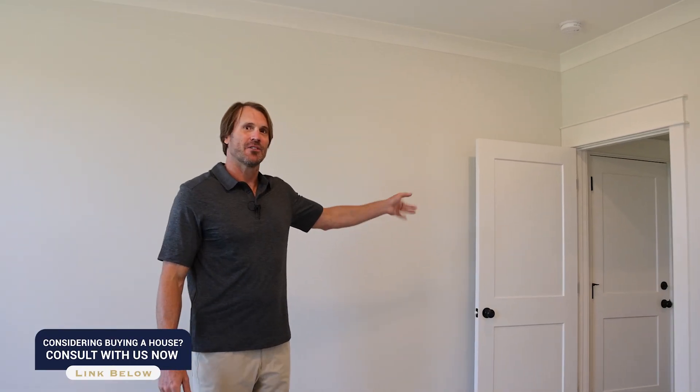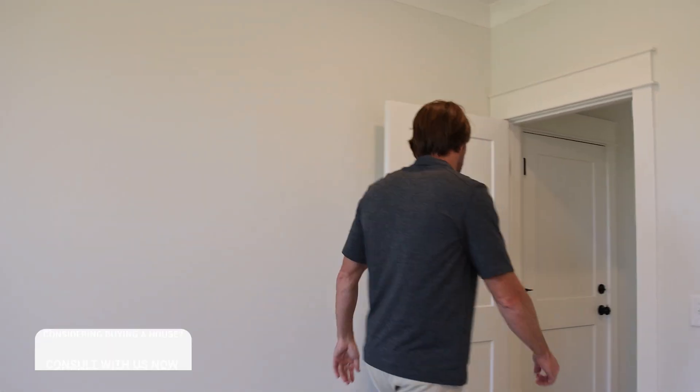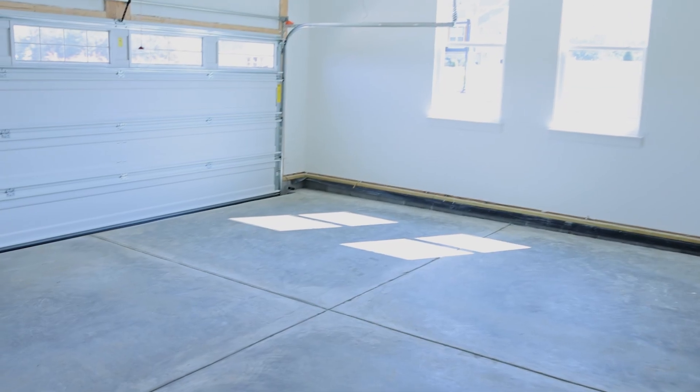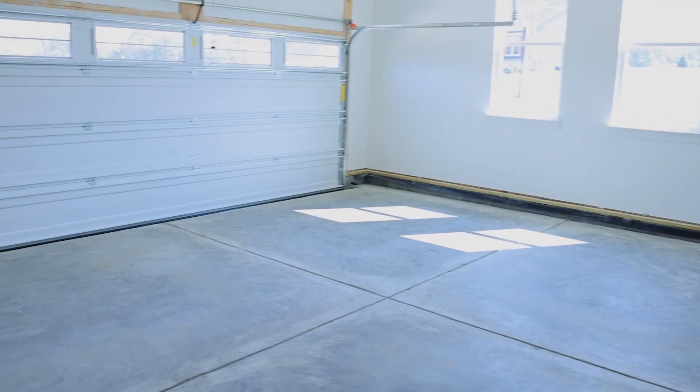As we head back out of the master suite, the garage is off to the left — plenty of room in here, two cars and then some.